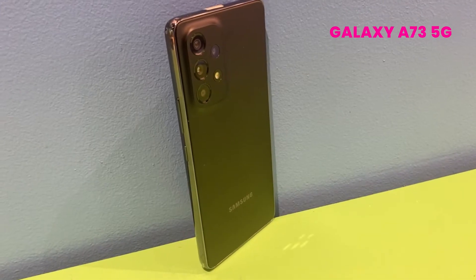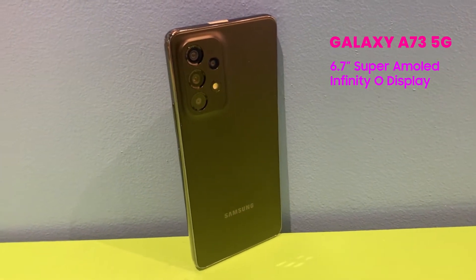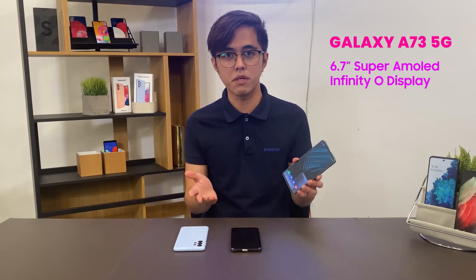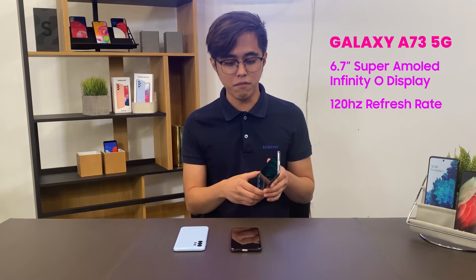If you're looking for a phone that is great for gaming or with high-end features, you can go with the Galaxy A73. It comes with a 6.7-inch Super AMOLED display with an Infinity-O display for a more immersive viewing experience, along with a 120Hz refresh rate.